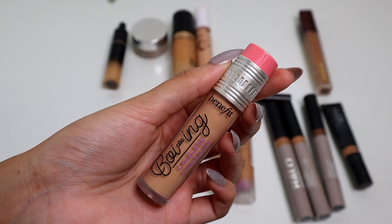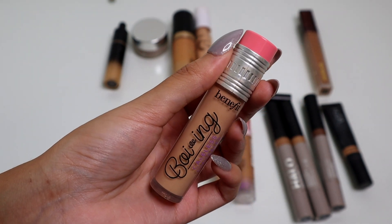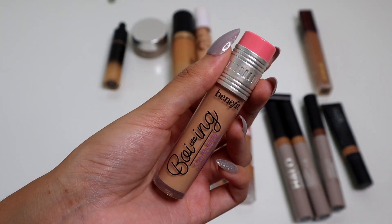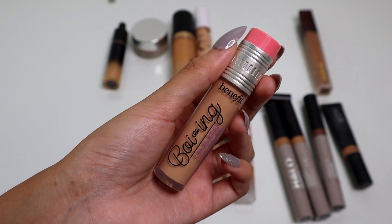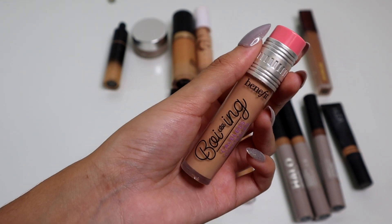From Benefit, we have the Boing Cakeless Concealer, and this is the shade 5. I have given this so many chances in my collection. I've skipped over this in so many declutters — I always think I'm going to end up using it and I don't. It's not a bad concealer, but it's not my favorite. So I will be decluttering.